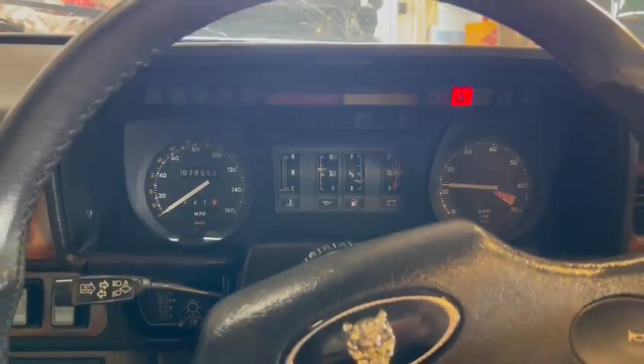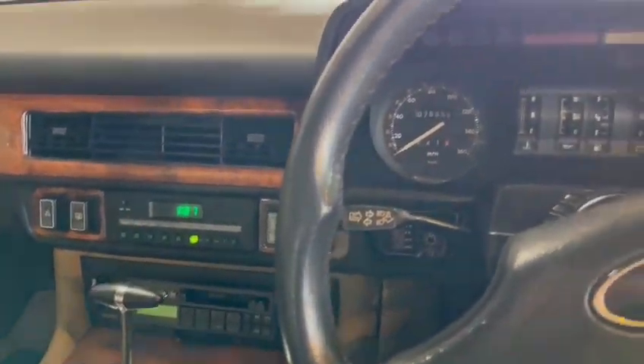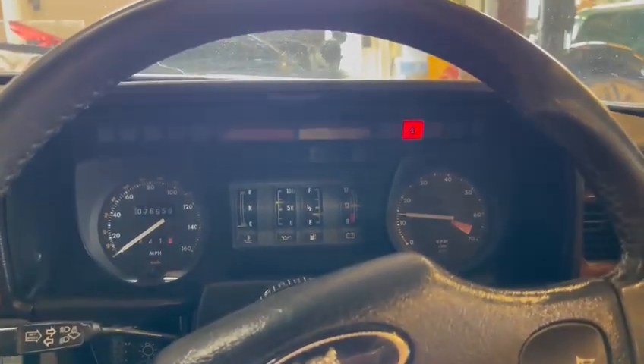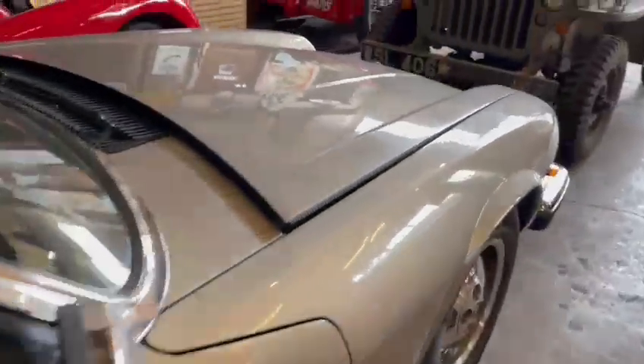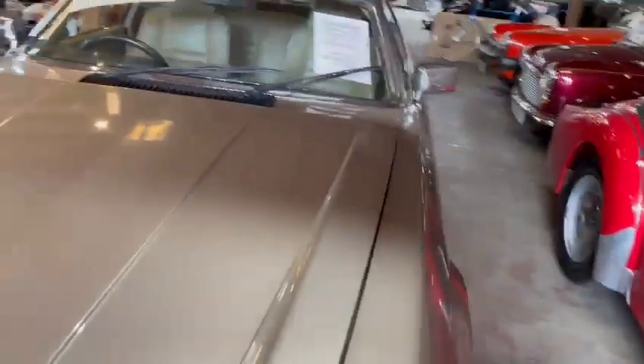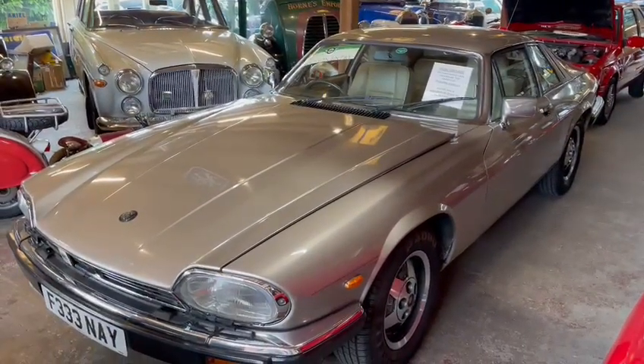Engine sounds alright - ticking over there by itself. Sounds sweet enough. So here we go guys - Jaguar XJS, seats down on display at Thornton Dale. Get yourself down, come and have a look and see what you think.